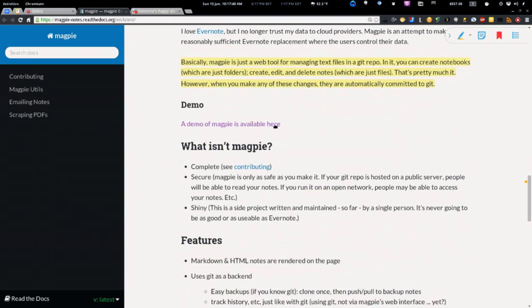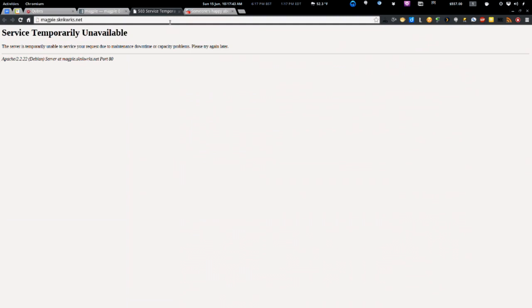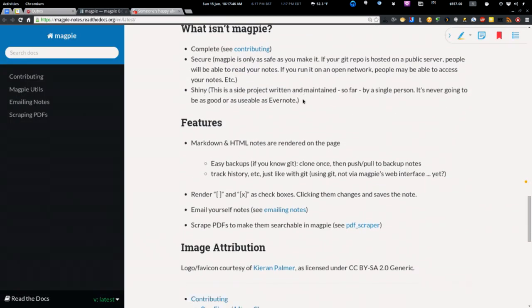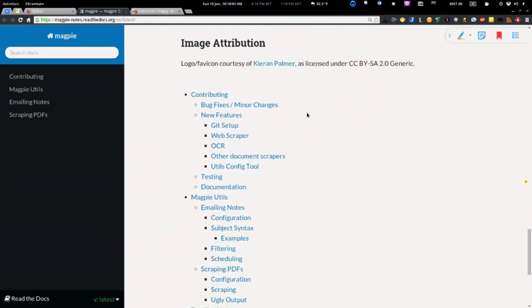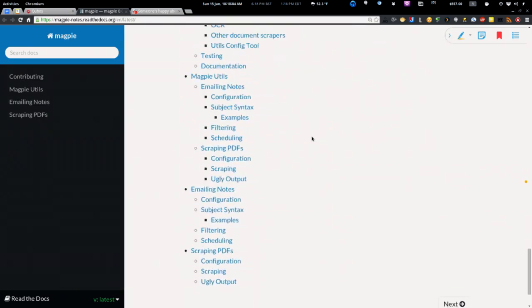I could see some benefits, especially with collaboration. Unfortunately their demo page is down right now — it's early days. It uses Markdown and HTML notes and Git as the backend makes backup and history tracking easy. You can email notes and scrape to PDFs using Magpie. I don't think it's ready for main usage yet, especially not for Evernote-level tasks, since Evernote is about permanent long-term storage. But I'm definitely watching it — maybe throw it up on a DigitalOcean droplet alongside GitLab and play with it.